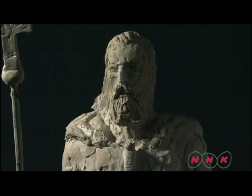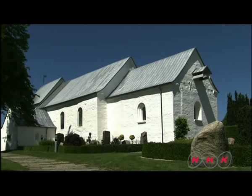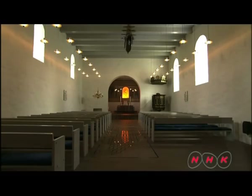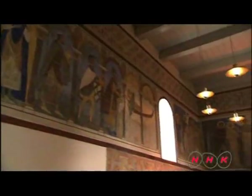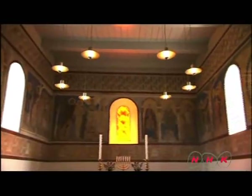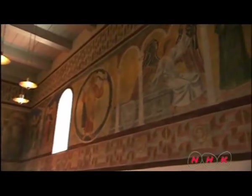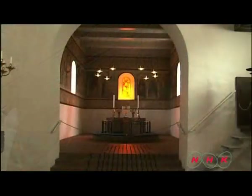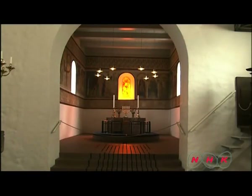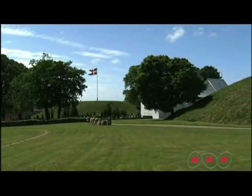King Harold built Denmark's first Christian church right here. There was no more land left for Vikings to invade, and the pirate-based economy failed to function. Denmark had to become a Christian nation so it could trade freely with European countries. Christianity became widely adopted throughout Denmark, and the Viking era was officially over by the end of the 11th century.